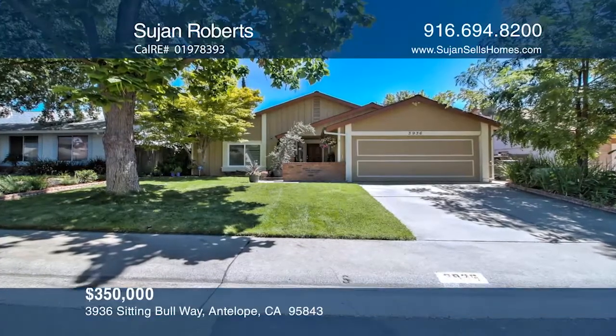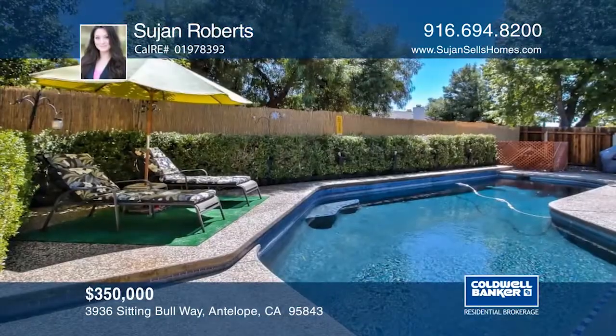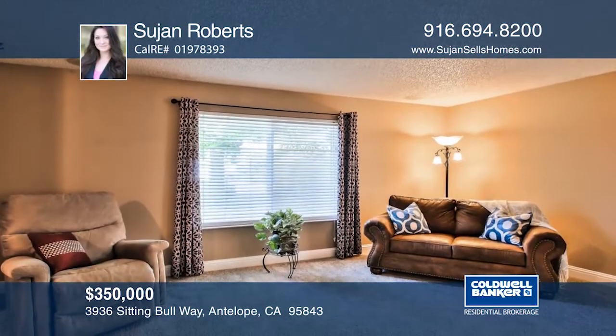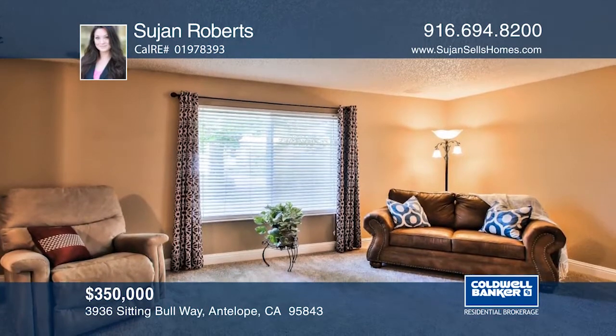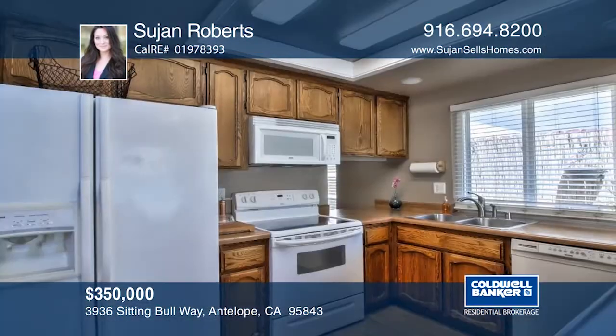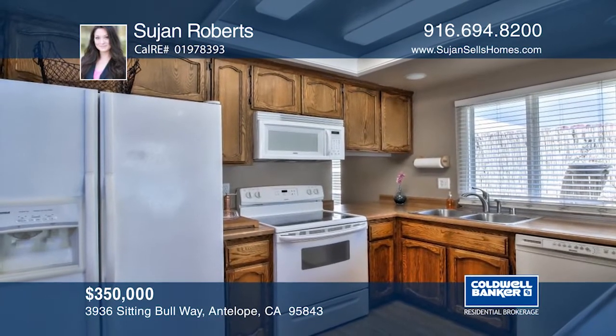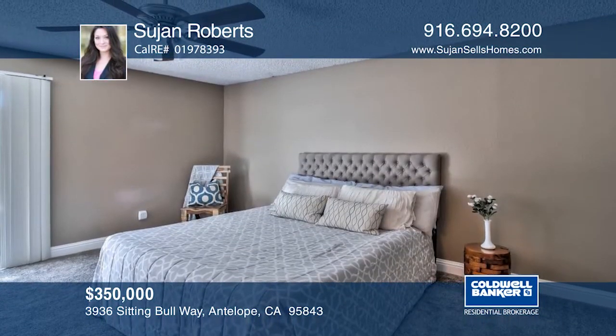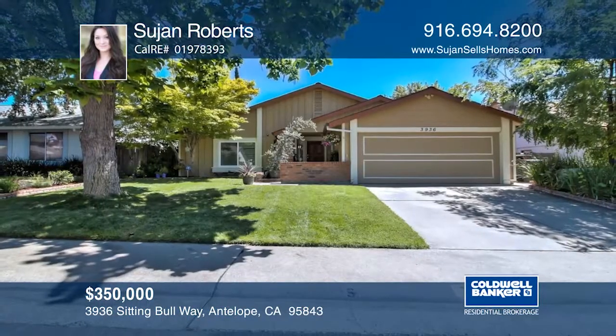Come walk through this well-maintained three-bedroom, two-bath, ranch-style home with a solar-heated swimming pool. This beautiful home has fresh paint, updated dual-pane windows, and newly installed bedroom carpets, hot water heater, and closet doors. With its built-in speaker system, this house is ideal for entertaining. Hear all the details when you tour with Sujan Roberts.